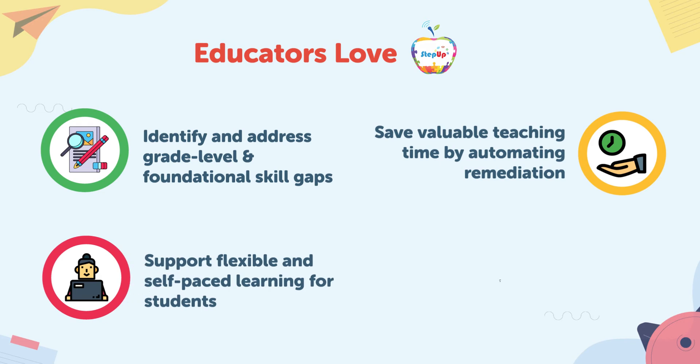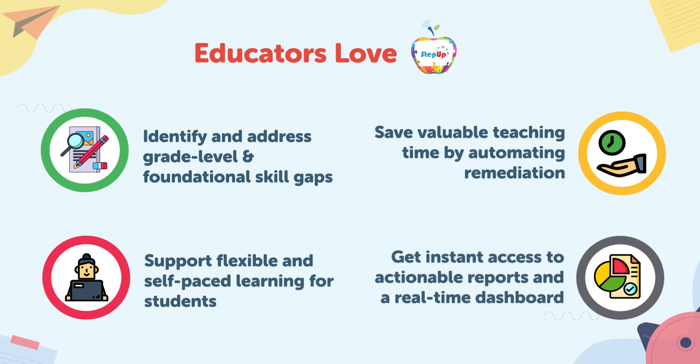Step Up provides an empathetic remedial program to support flexible and self-paced learning for students, and gives educators instant access to actionable reports and a real-time dashboard, providing a holistic view of critical performance data necessary for driving district, school, or classroom-wide improvement initiatives.